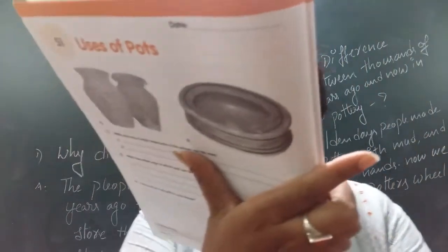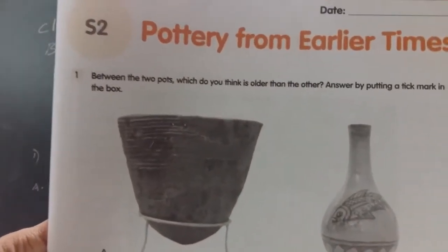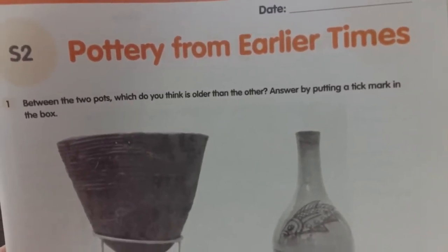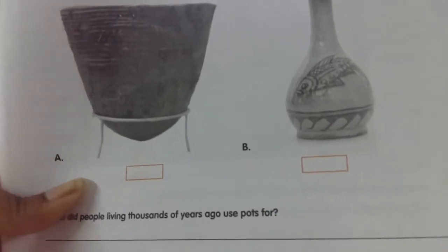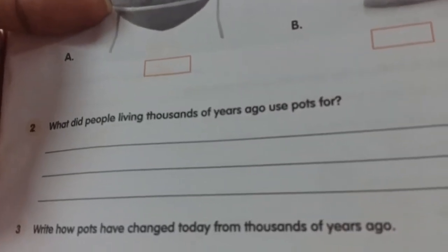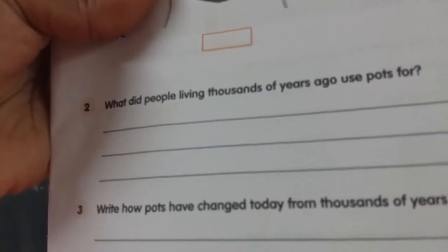Now everyone, please open your workbook to page 45, S2. Here it is. We are on lesson S2, "Pottery from Earlier Times." Don't forget to write the date. Here is the first question: between the two pots, which do you think is older? Answer by putting a tick mark in the box. By looking at the two pots, tick the older one. Second question: what did people living thousands of years ago use pots for? We just discussed this — what is the reason people invented pots thousands of years ago? They needed something to store their food and water.